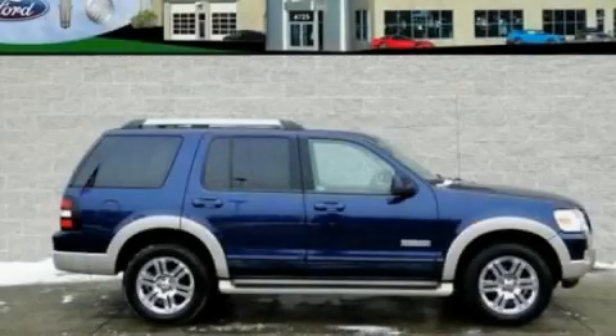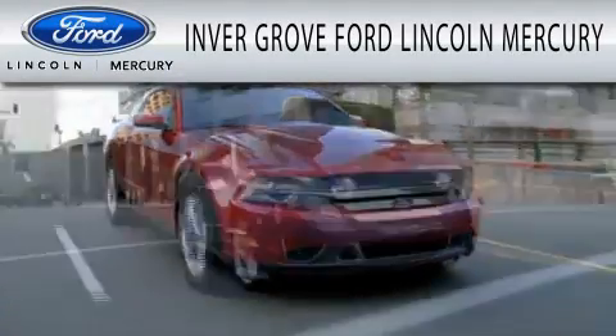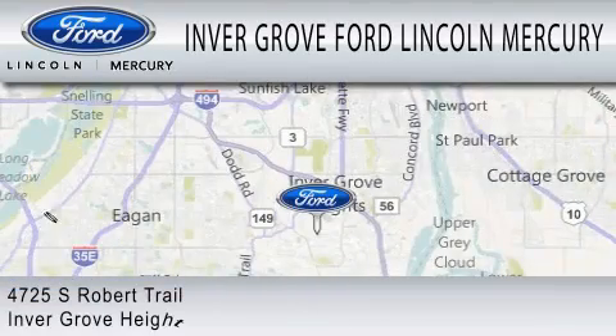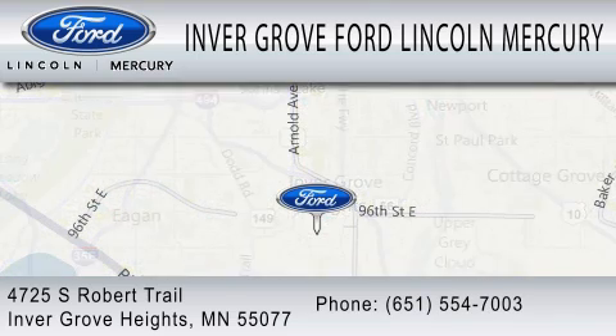Stop by today and test drive this vehicle for yourself. Invergrove Ford Lincoln Mercury is dedicated to doing everything possible to ensure that the experience you have selecting your vehicle is as pleasant as possible. We are located at 4725 South Robert Trail in Invergrove Heights.